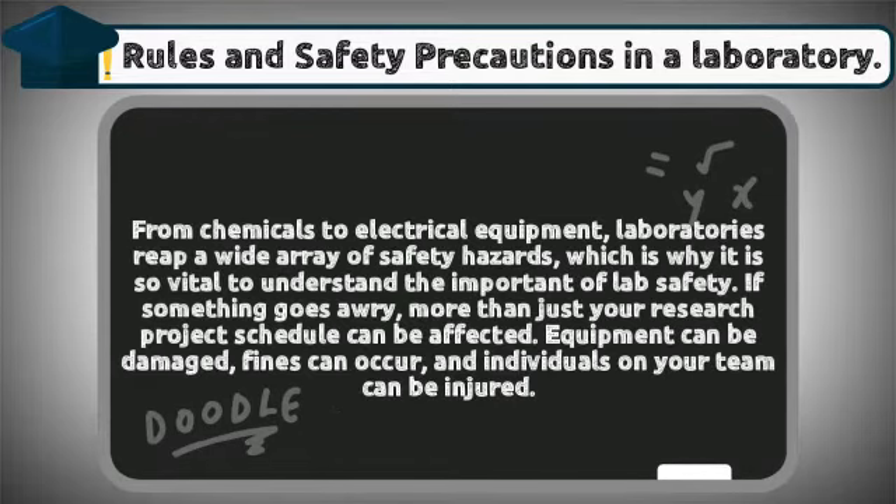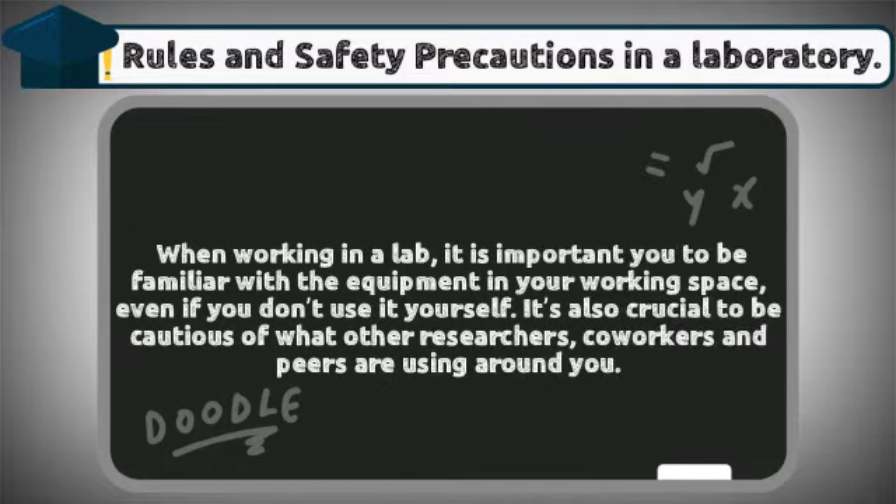From chemicals to electrical equipment, laboratories present a wide array of safety hazards, which is why it is so vital to understand the importance of lab safety. If something goes wrong, more than just your research project schedule can be affected — equipment can be damaged, fines can occur, and individuals on your team can be injured.